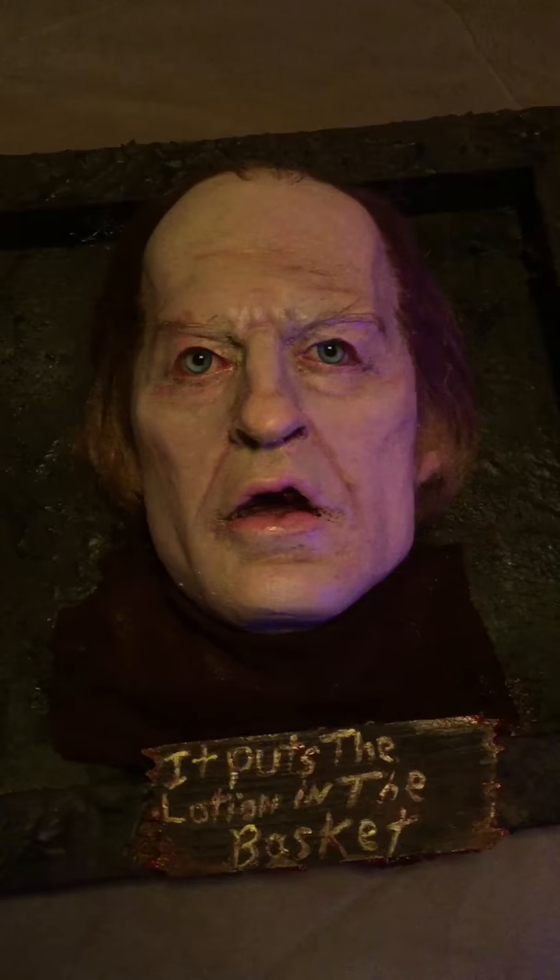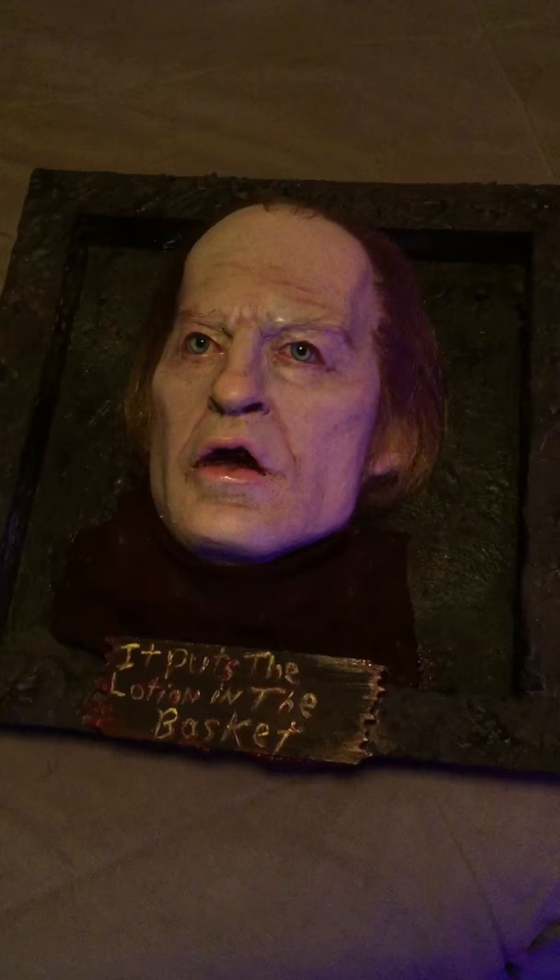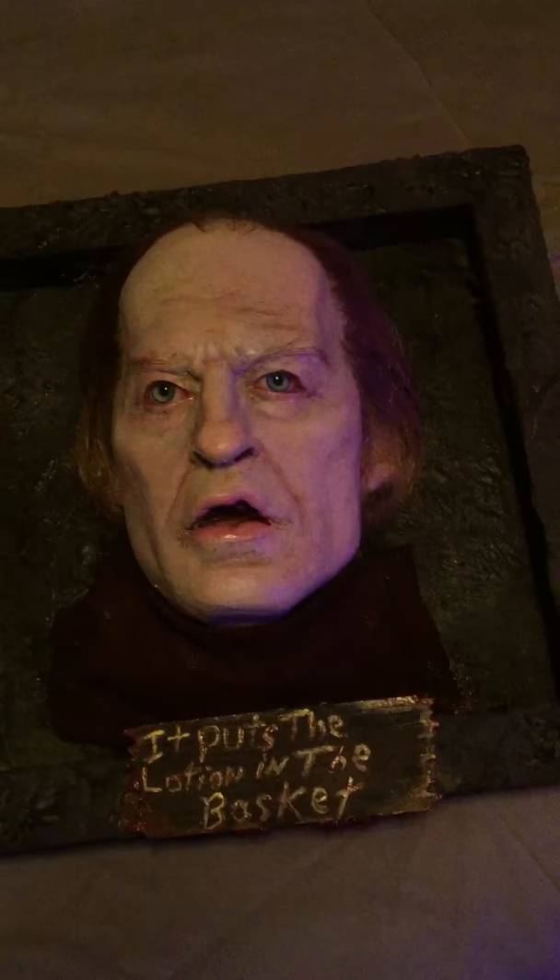We have to make this a two-part segment because my camera phone died, but here it is — close up, man. The Ted Levine plaque: 'It rubs the lotion on its skin, it puts the lotion in the basket.'